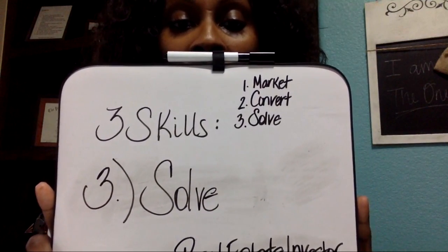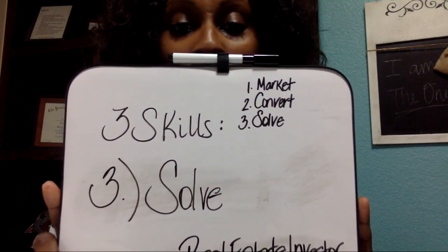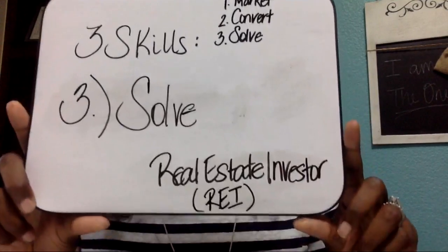In the three steps: video number one we talked about marketing, step two was convert, and now we are to the payday — solving. That is what you're going to do as a real estate investor to solve the problem, which is sometimes referred to as strategy or your exit strategy. Basically, it's what you're going to do with the property itself. Marketing is finding the property, and by step three you are solving the property. That is how I teach it and how I work this quick system.